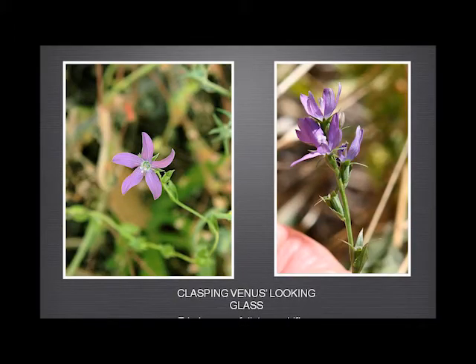The clasping Venus looking glass — the order of these slides, for the most part, follows the order of our book, which for the layman was color-coded: blue, then pink, then white, then yellow. Within each color, it's ordered by family and then by genus. So this is why we jumped straight to the clasping Venus looking glass.